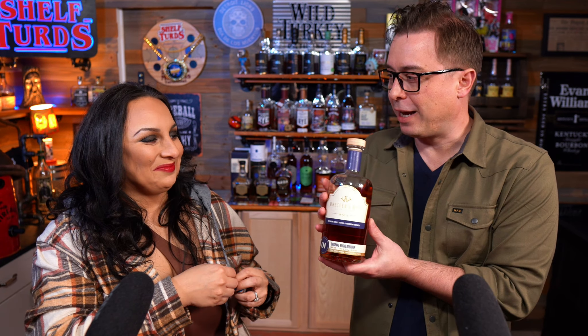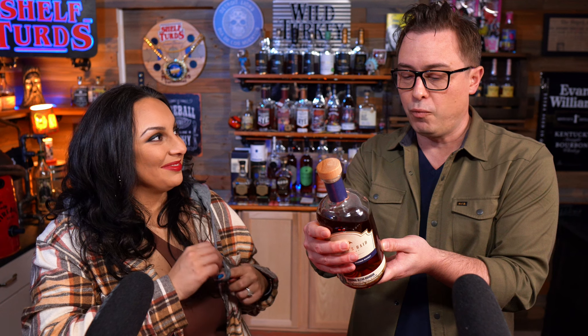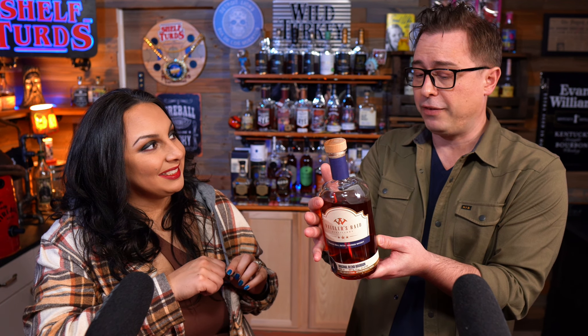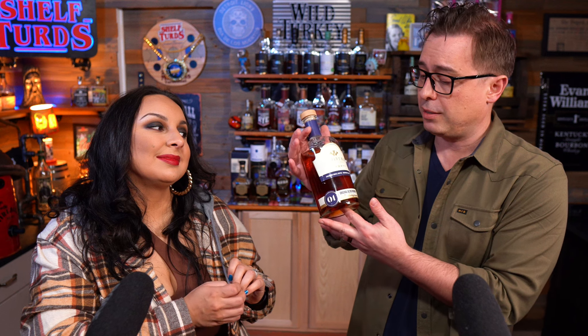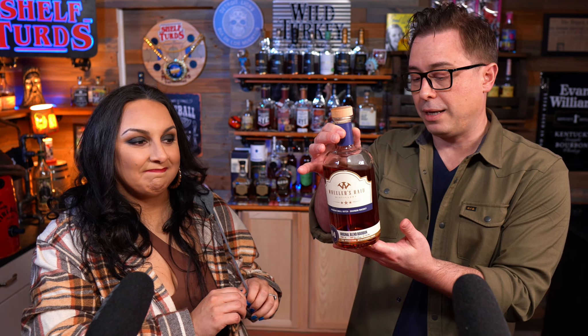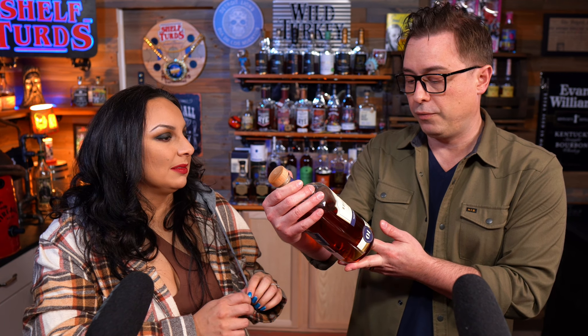Last, but certainly not least — Wheeler's Raid. I bet you have never heard of this bottle, but you're going to want to know about it. This is from Wheeler's Raid Distillery in Nolansville, Tennessee. It's a 75% corn, 21% rye, 4% malted barley MGP whiskey distillate. At the time this was procured, it has a running price of $43, and it is 100 proof with a just-under-four-year age statement.